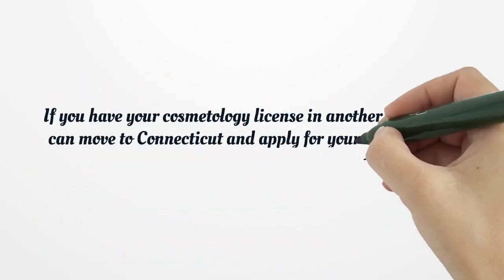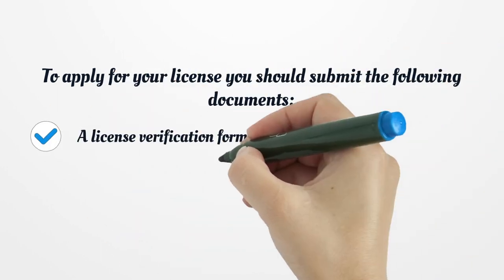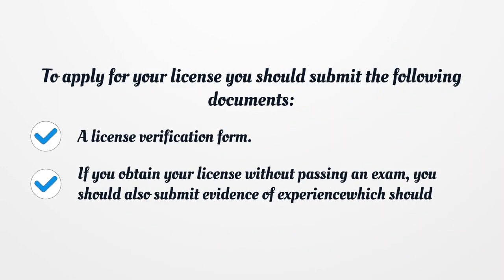If you have your Cosmetology License in another state, you can move to Connecticut and apply for your Connecticut Cosmetology and Hairdresser License. To apply for your license, you should submit the following documents: a License Verification Form. If you obtained your license without passing an exam, you should also submit evidence of experience, which should include: